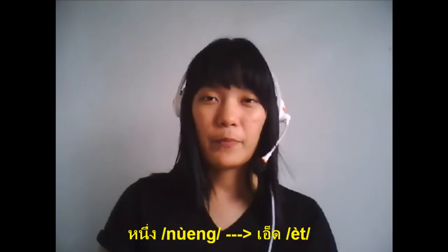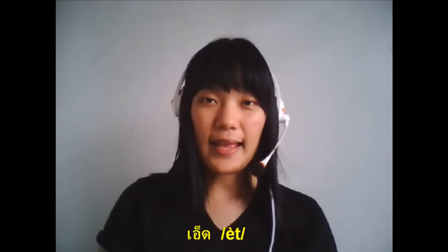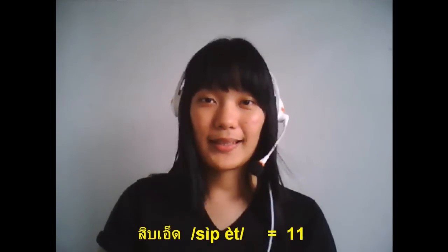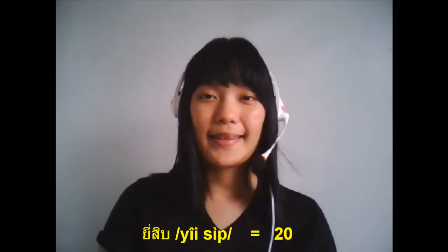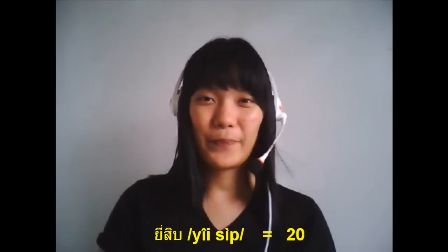So you see number 1 — when we put it at the end, we change it from 1 to 8. So we say 18. Next, 20. Number 2 in 20 through 29, we change it from 2 to a different sound. We say 20.